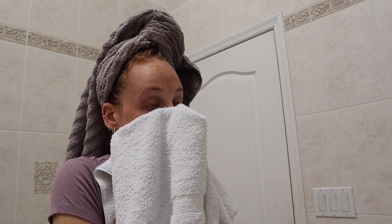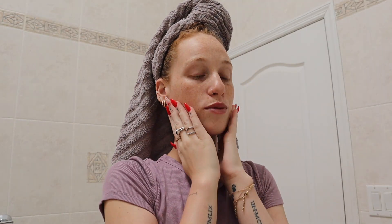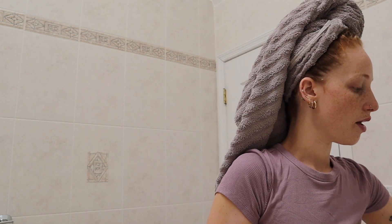After I lotion up and get dressed, I go in with my skincare. This is my face wash. After I wash my face, I like to go in with my Bioderma — I put it on a little cotton pad and wipe my face down with it, just to cleanse it and make sure there's no dirt or anything.